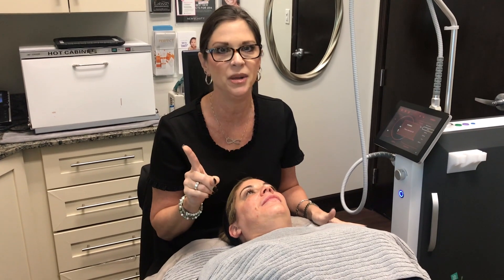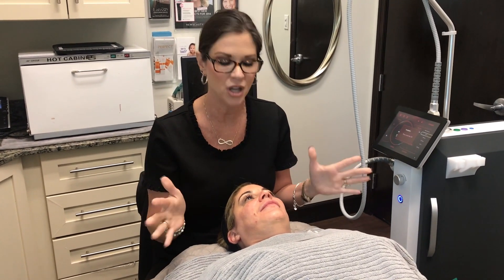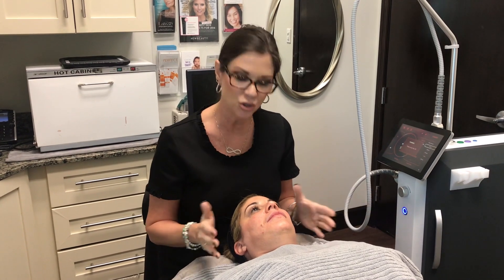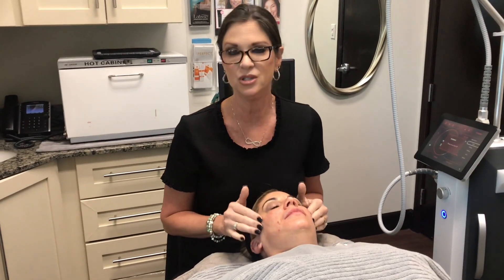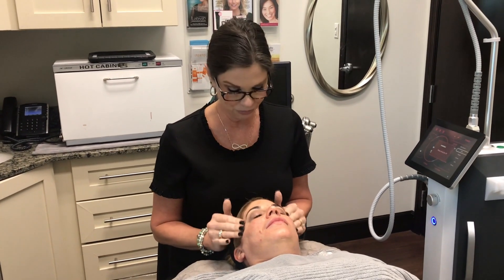The beauty of this treatment is there's really no blood involved. The heat infused into the skin after the needles go in coagulates any blood, so there's no downtime. You might look a little puffy under the eyes depending on how intense we go. Questions to consider: how intense do you want to go? How much results do you want? Does she have fine lines and wrinkles, or does she just want maintenance to keep her skin looking smooth?